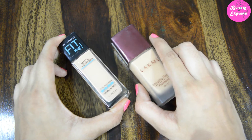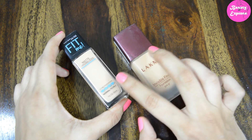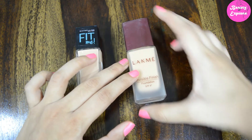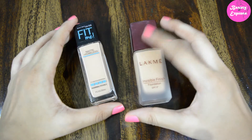Both foundations suit normal and oily skin people, but for dry skin people, you need to apply a moisturizer before using both products, otherwise it may leave your skin looking dry and patchy. One other point is that the Like Me foundation has slight SPF — it has SPF 8 — but the Maybelline does not contain any SPF.